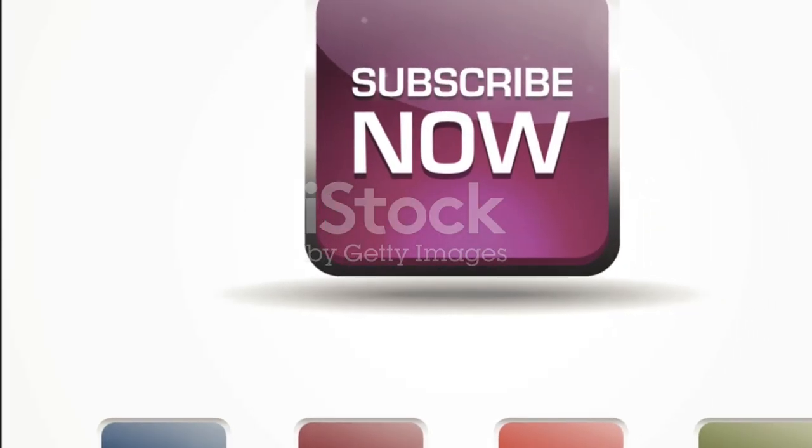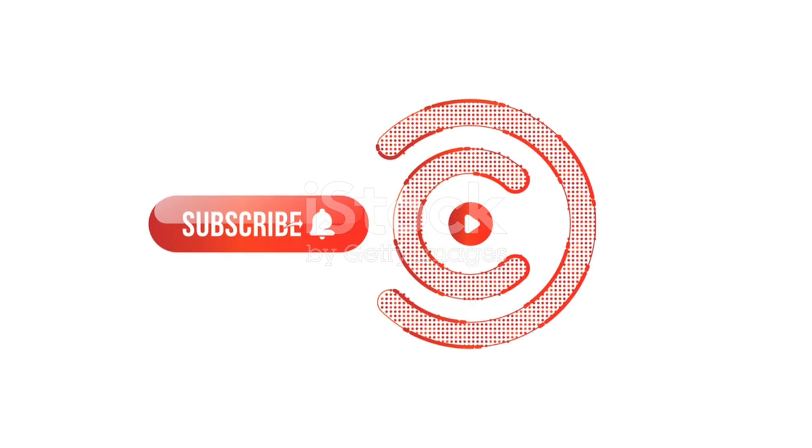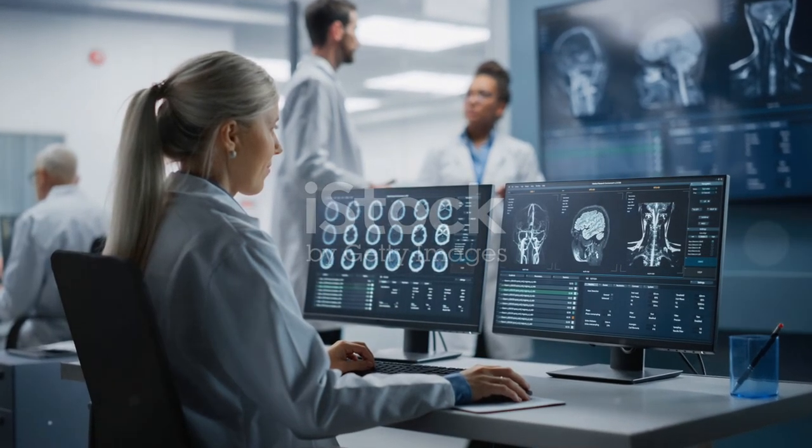Thanks for tuning in. If you enjoyed this dive into history, don't forget to like, subscribe, and hit that notification bell for more intriguing insights. Until next time, keep exploring the past to understand the present.